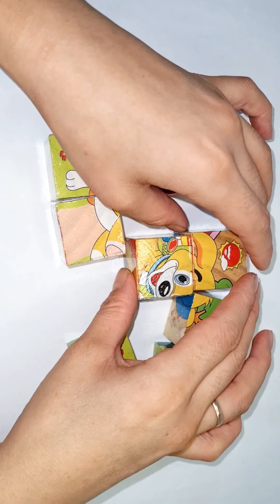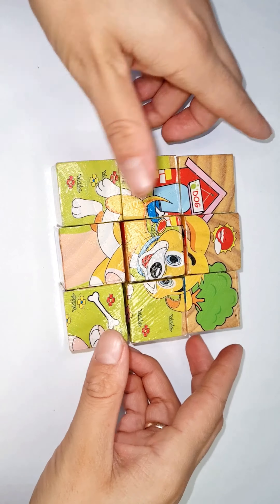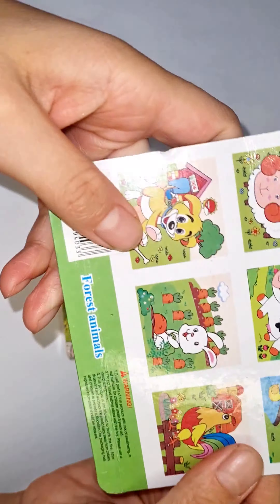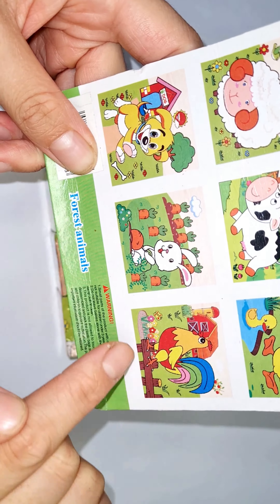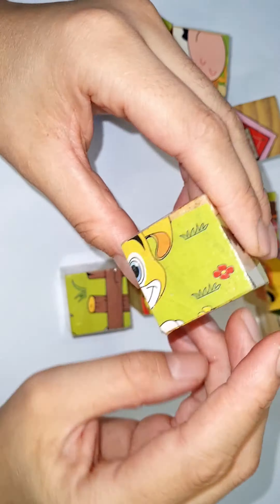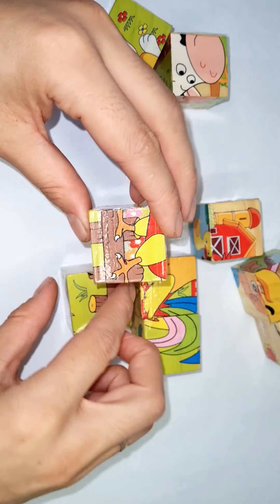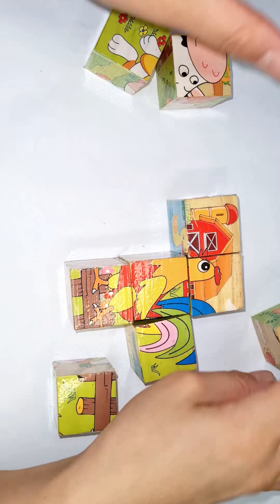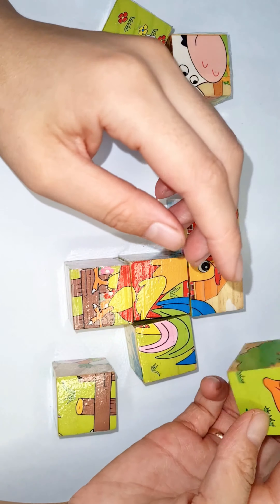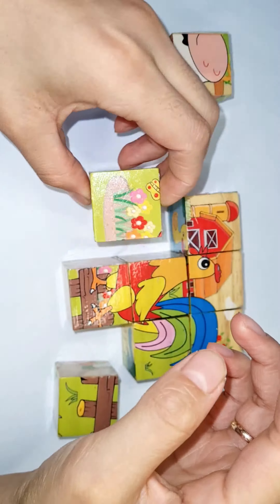Yes, we did it! Let's do a rooster — here, farmer's house, a rooster, flowers, yes! Farmer's house, yes, let's do a little bit here. Your flowers, yes!